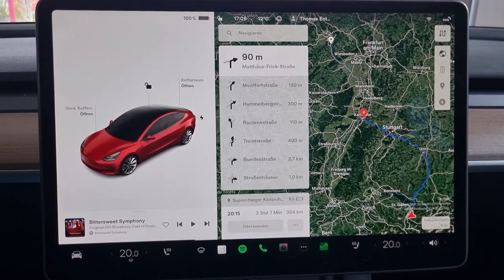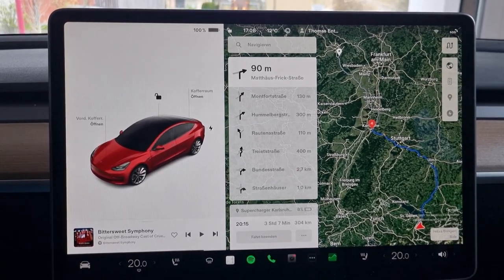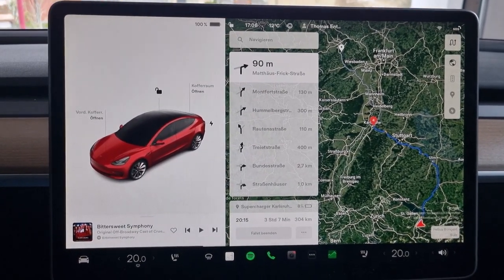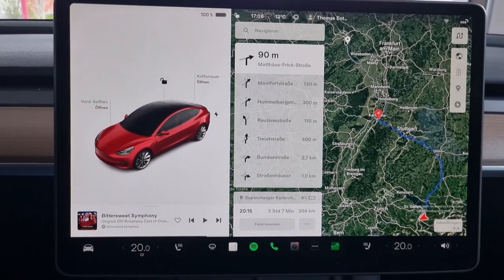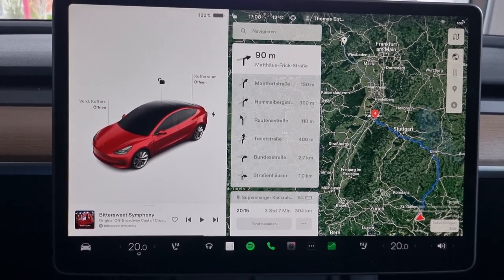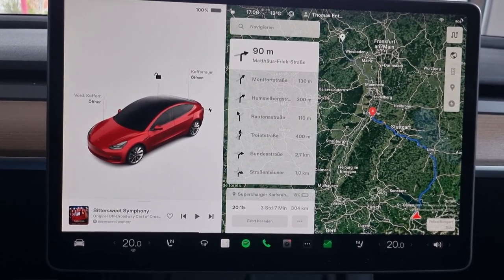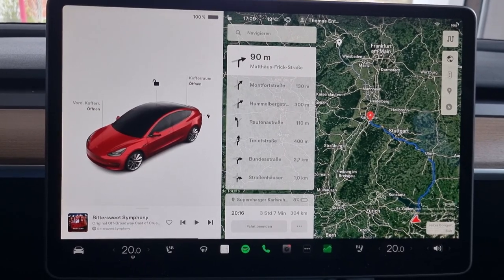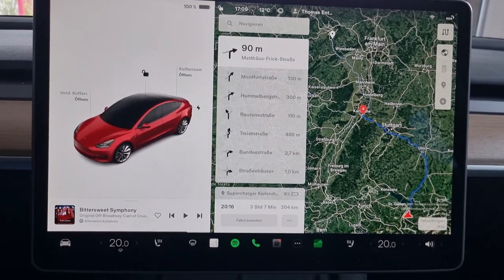Okay, hi guys, today is the big day - the first time I'm going to the Nordschleife with my Tesla Model 3 Performance. I'm very curious how this will work out. However, this video is just for the trip to the hotel, and the video from the Nordschleife itself will follow tomorrow, so please subscribe to my channel.